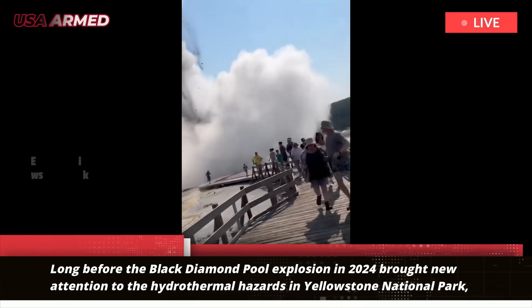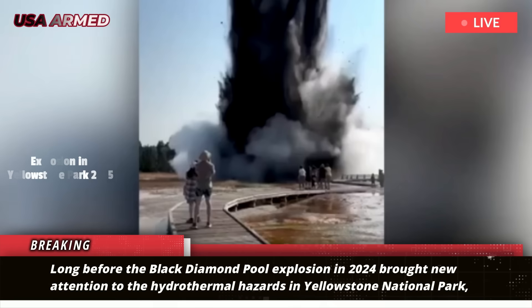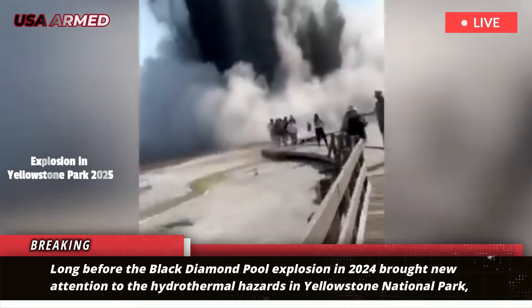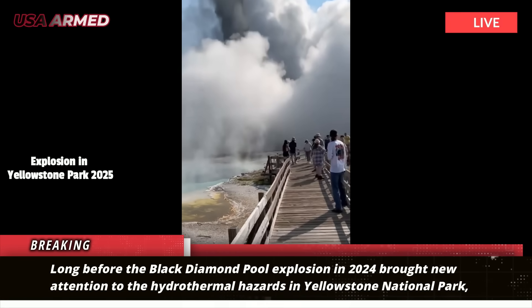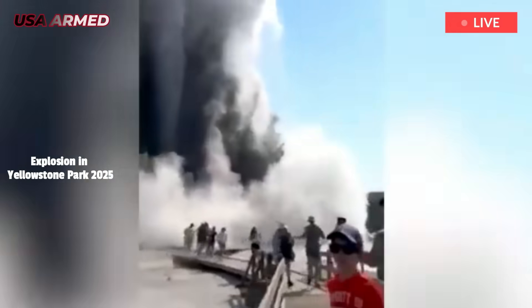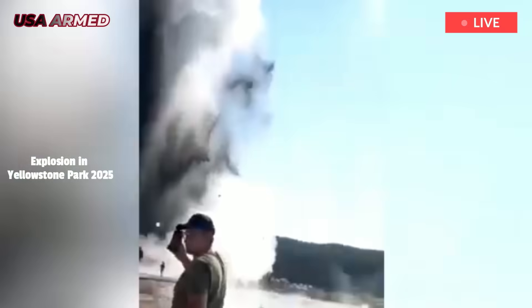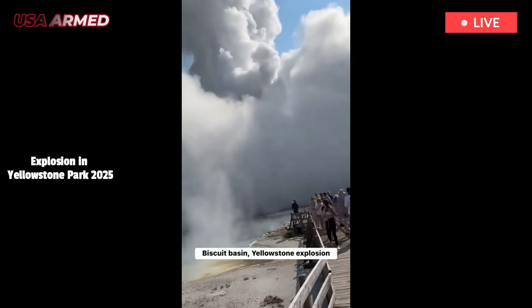Long before the Black Diamond Pool explosion in 2024 brought new attention to the hydrothermal hazards in Yellowstone National Park, there was Excelsior Geyser. In the late 1800s, the feature was the standard for hydrothermal vents. On the morning of July 23, 2024, a hydrothermal vent from Black Diamond Pool in Biscuit Basin sent people running for cover.